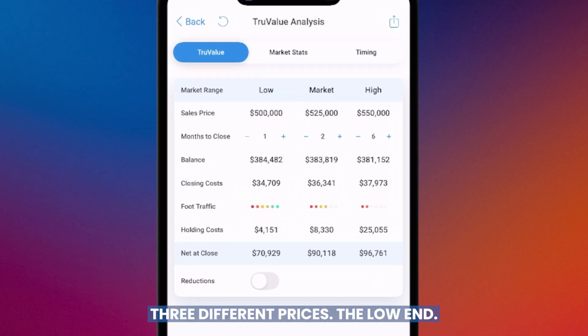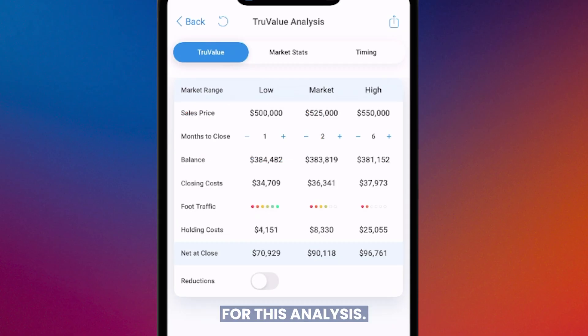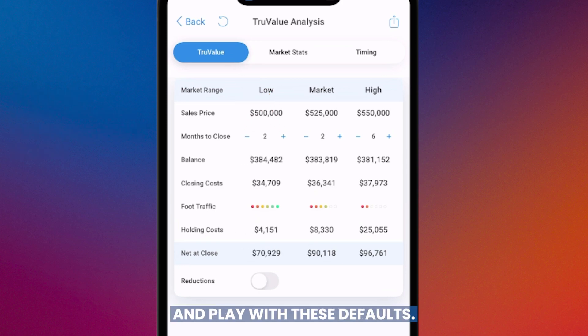Let's look at the results across three different prices. The second step shows months to close. If we price it aggressively at the low end, we can close in 30 days. There's a toggle — you can change that if you think 60 days is more doable. If we go in at market, right now houses are closing in about 61 days if priced right.